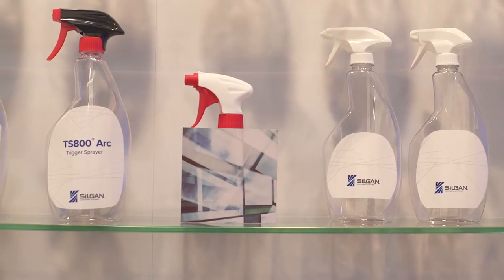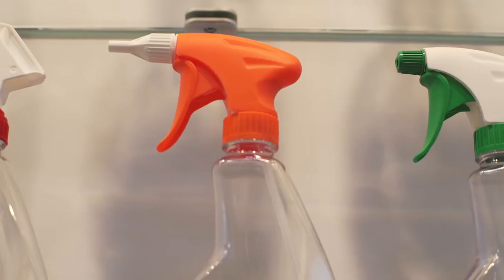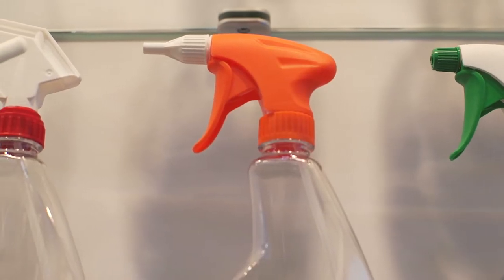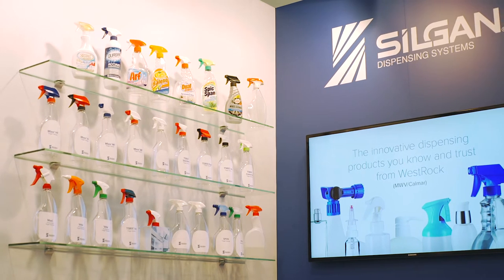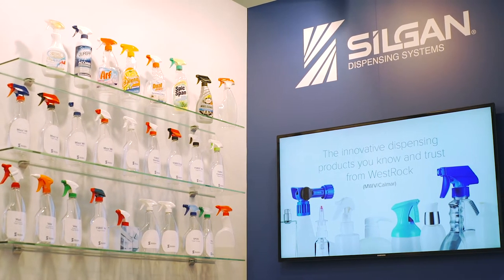I'm John Farrow with Silgen Dispensing Systems, Vice President of Global Marketing. Silgen Dispensing Systems is a global leader in the production of value-added dispensing systems, primarily doing both pumps and sprayers for a variety of end markets across a wide range of different technology bases.